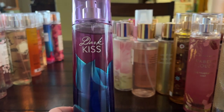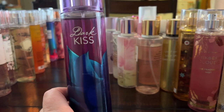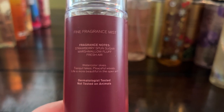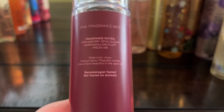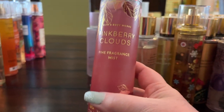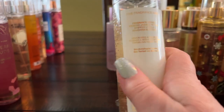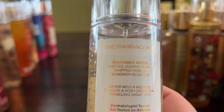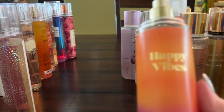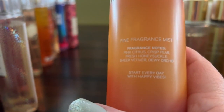Dark Kiss is a really nice winter fragrance — very deep, rich, juicy, and sweet. Pink Berry Clouds has notes of strawberry, sponge sugar, marshmallow fluff, and fresh air — really like it, and I have the matching body scrub. Twinkling Nights is a pretty, bright, fun fragrance with whipped jasmine petals, whipped vanilla, and mandarin blossom.